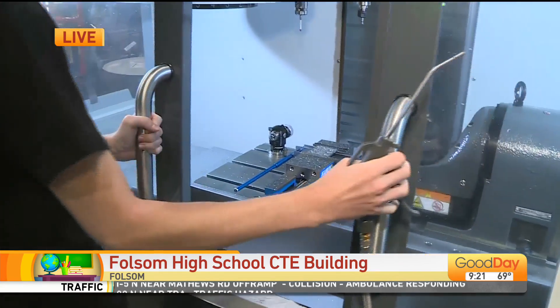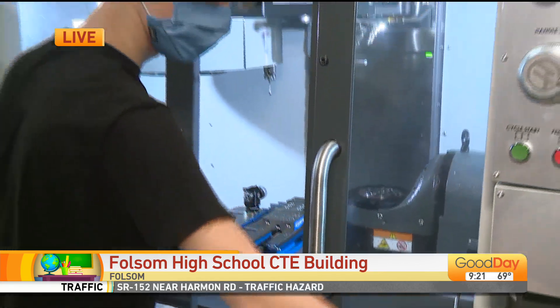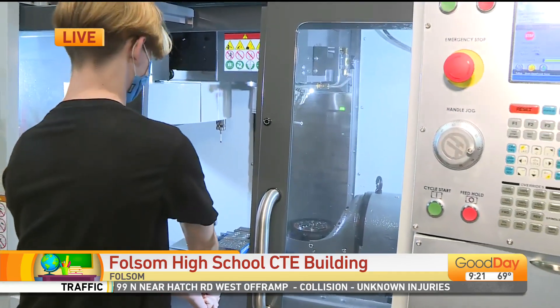Let's talk about having this in high school. Because I can imagine seeing something like this in a specialized community college or some sort of civil engineering program after high school. But to get these kids exposed to this at an early age — what was the vision behind getting this at Folsom High School?